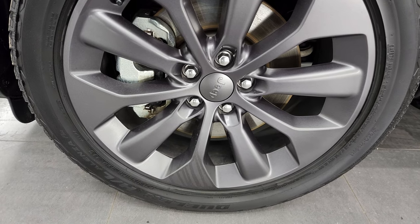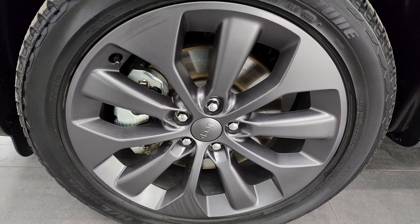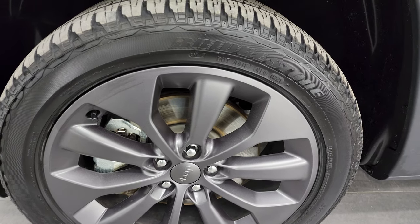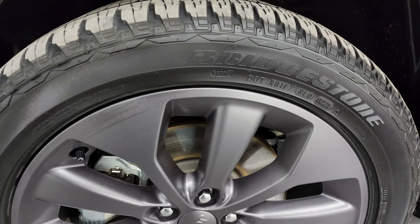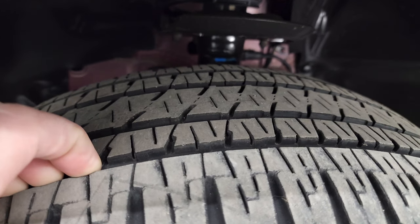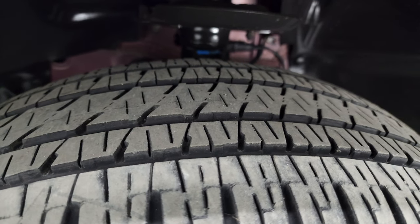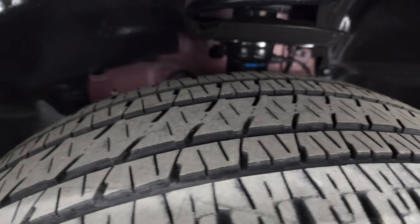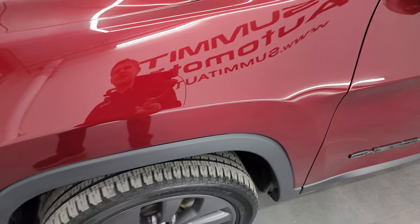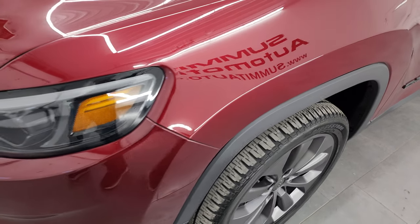This one comes with the painted 19-inch alloy wheels — the color is granite crystal on these. Bridgestone Dueler tires, these are 235/55R19s. I would say they have probably about half, maybe 60% of the tread left on them. The underbody is in really nice, clean condition. This is a one owner, clean title history, clean Carfax from right here in Wisconsin.